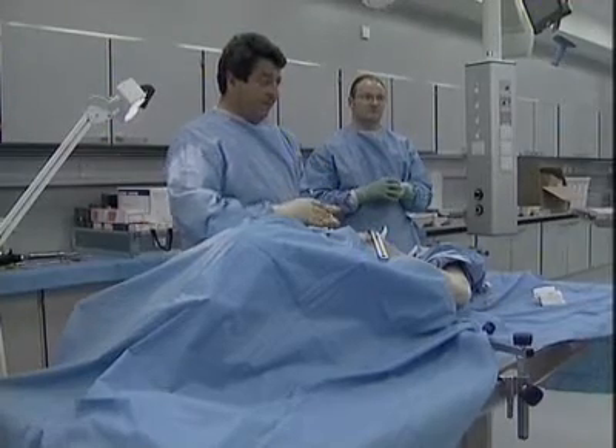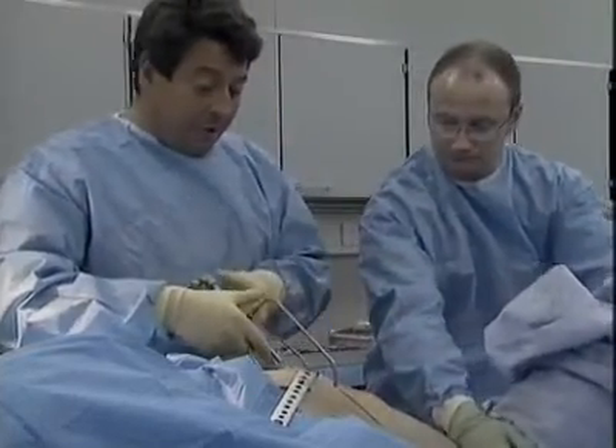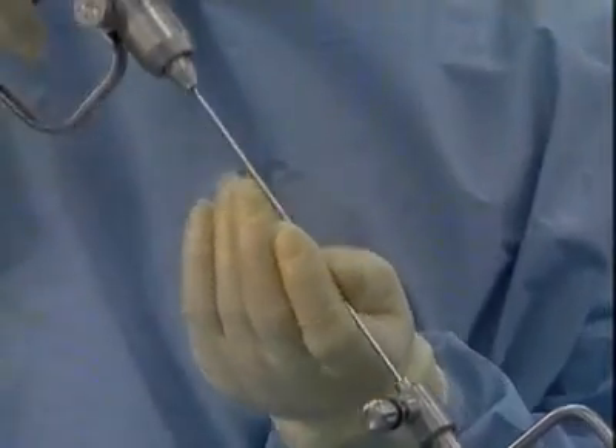Tackling day-to-day inefficiencies such as turning off computers, drawing upon local food sources, and more cost-effective use of pharmaceuticals can have major implications for an organisation with an annual purchasing budget of £17 billion.